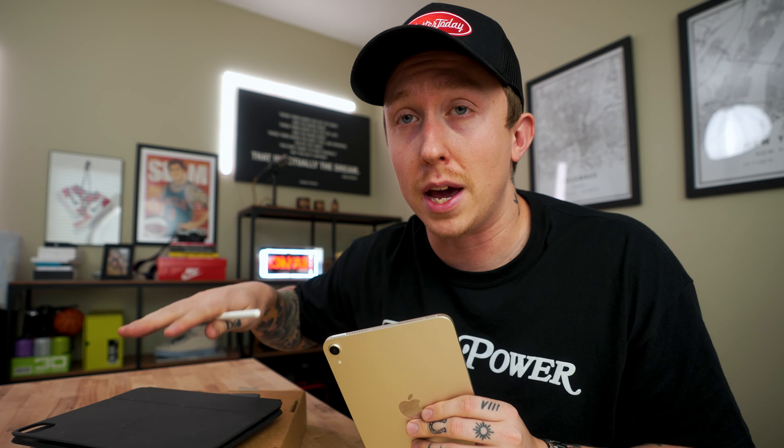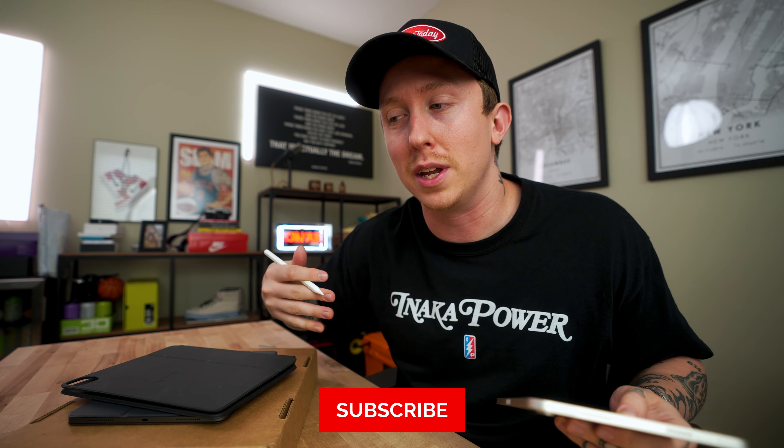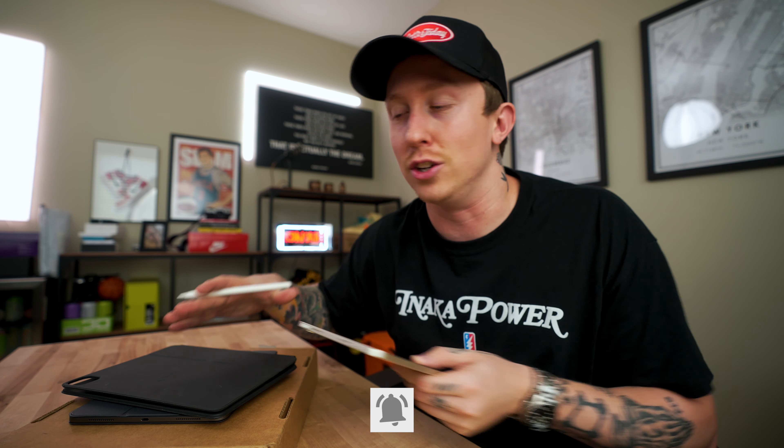It's kind of funny. If you would've asked me like a month ago, would I be selling my iPad Pro for the new iPad Mini, I'd be like, why would I ever buy an iPad Mini again? But then here we are and I picked up the new iPad Mini 6 and I've been loving this thing so far. So I've decided to keep my iPad Mini 6.